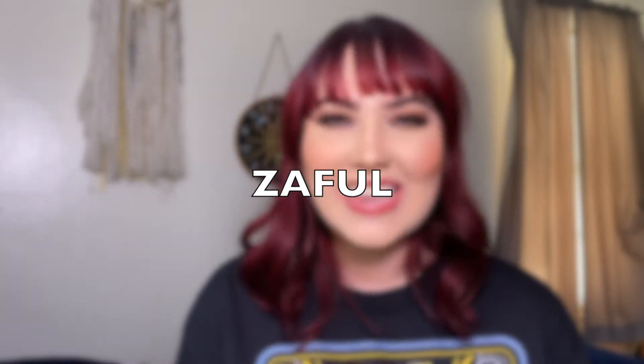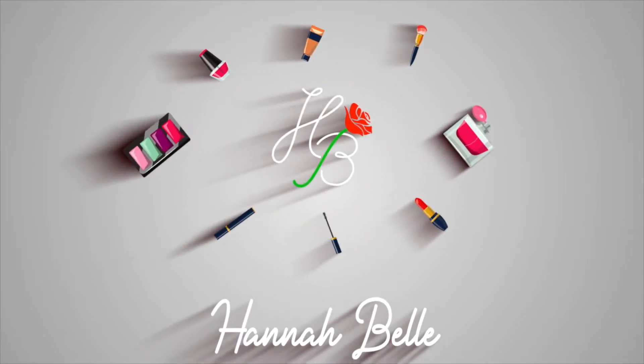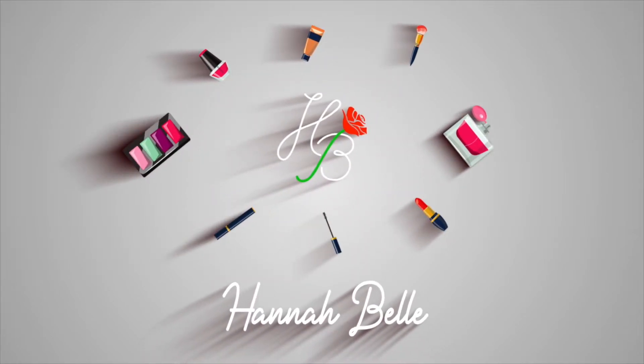I got a couple new things and I thought I would share them with you guys. So if you're curious to see what I got from Zaful, stay tuned. I got a total of seven items. I'm just going to jump into them now and show you guys what I got so we can start this video.